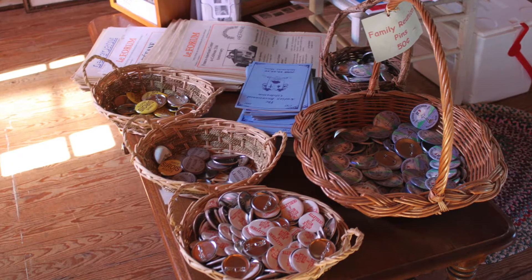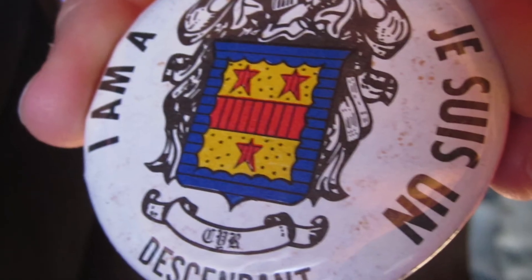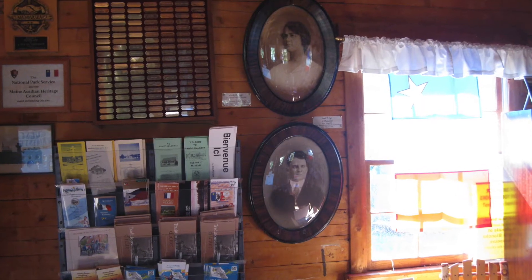There are also pins that represent the different Acadian family reunions, which began in 1980 during the Acadian Festival. Photos of early settlers are on the walls.